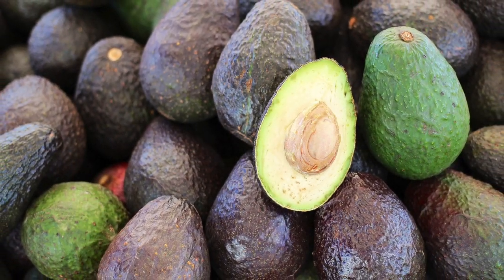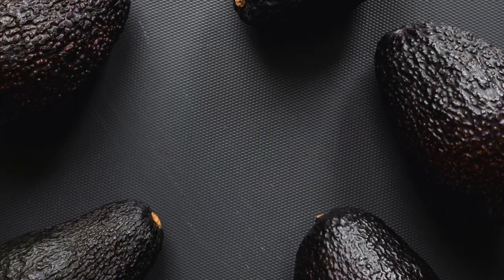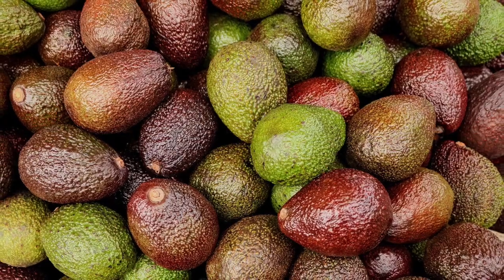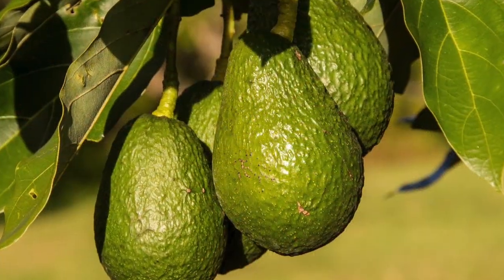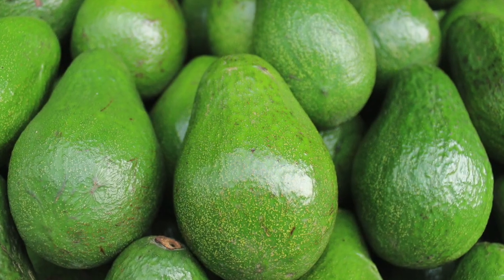There are 3 main varieties of avocados. Guatemalan, intermediate between different hybrids. Mexican, green to purple or black, with a very thin skin. And West Indian, large fruit that is low in oil and has a milder flavor.